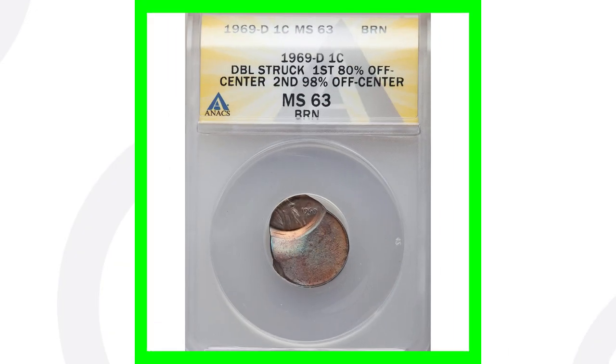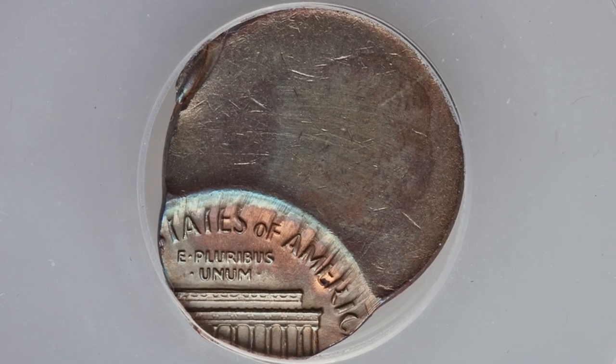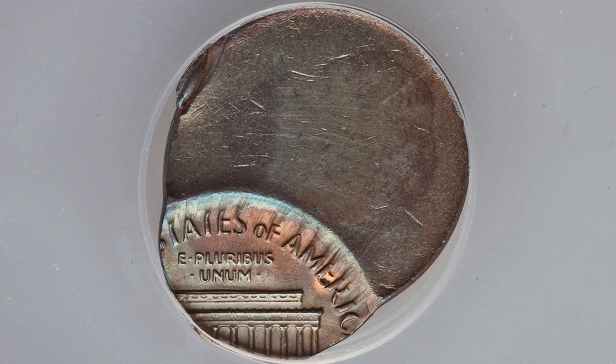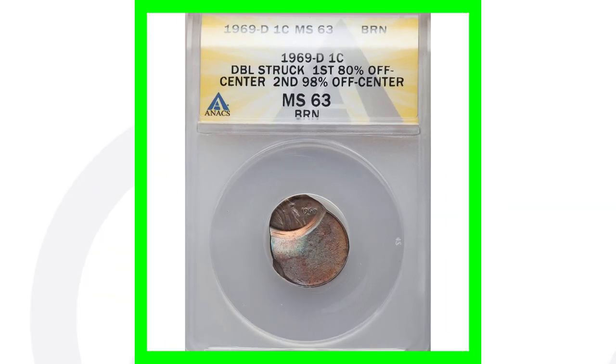Moving on to another 1969 — this is a super extreme type of mint error. This coin has been double struck, with the first strike being 80% off center and the second strike being 98% off center. This coin sold for over $55.